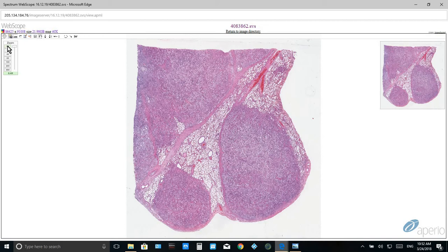One final note: the macroscopic image and the microscopic slide scan are courtesy of the Joint Pathology Center. Thank you.